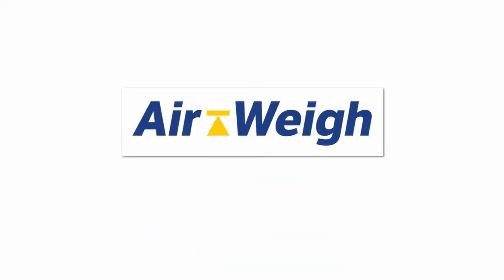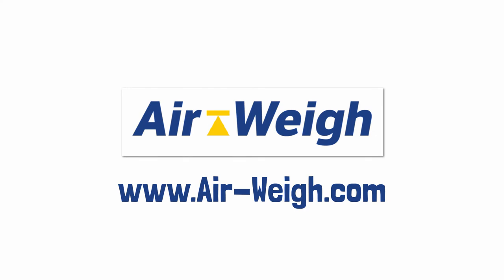To learn more about the LoadMax scale product line, visit www.air-way.com.